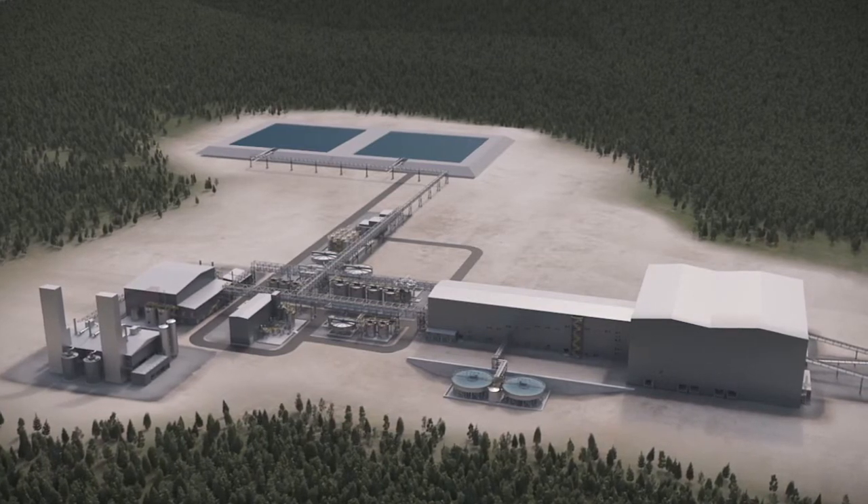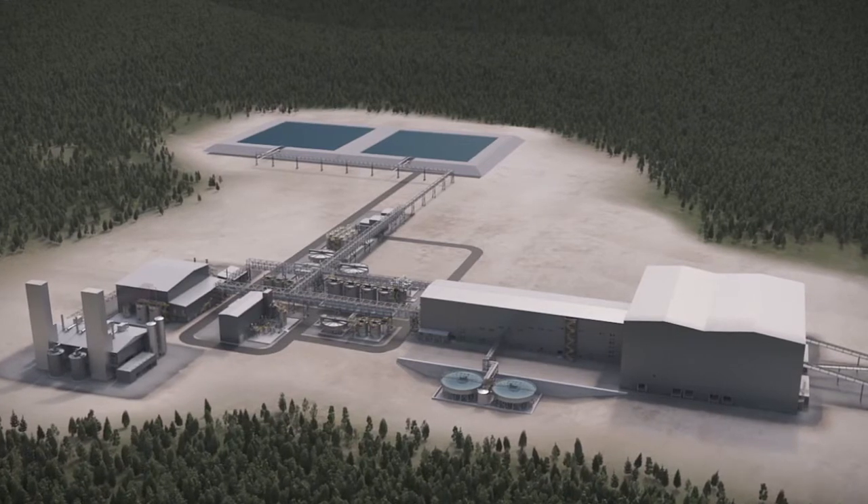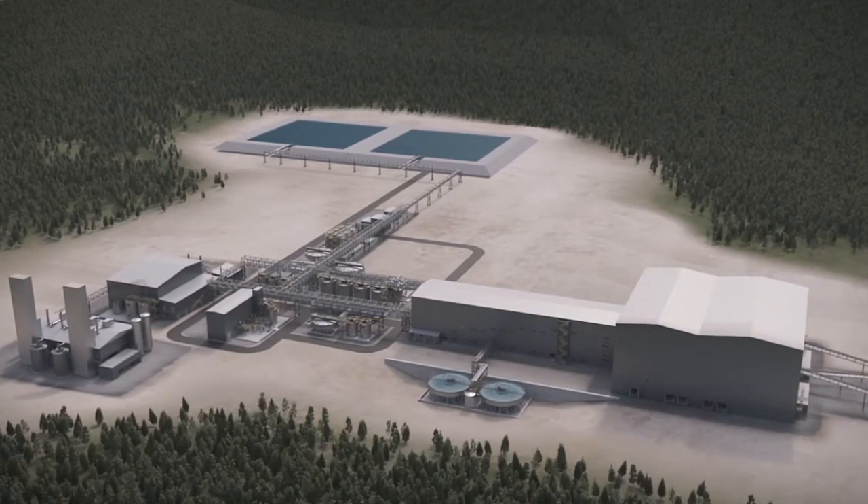Ototec supplies gold processing technologies from gold ore to gold bullion. The entire processing chain is fully integrated and tailor-made to customers' needs.